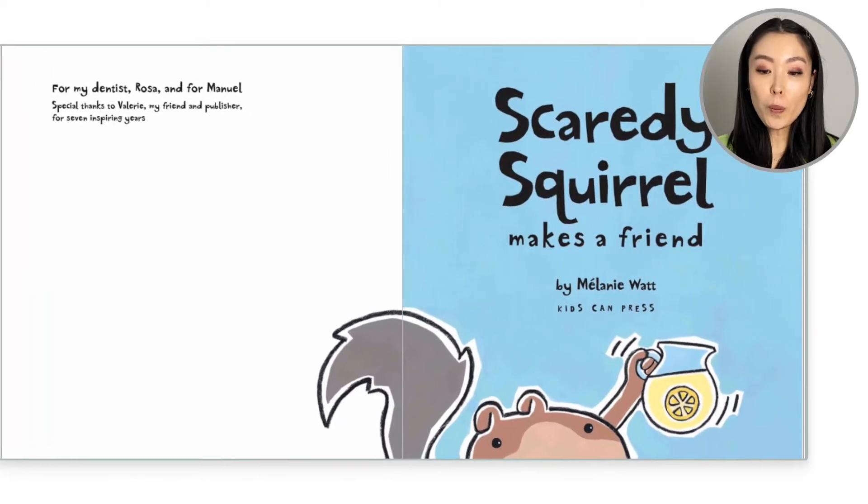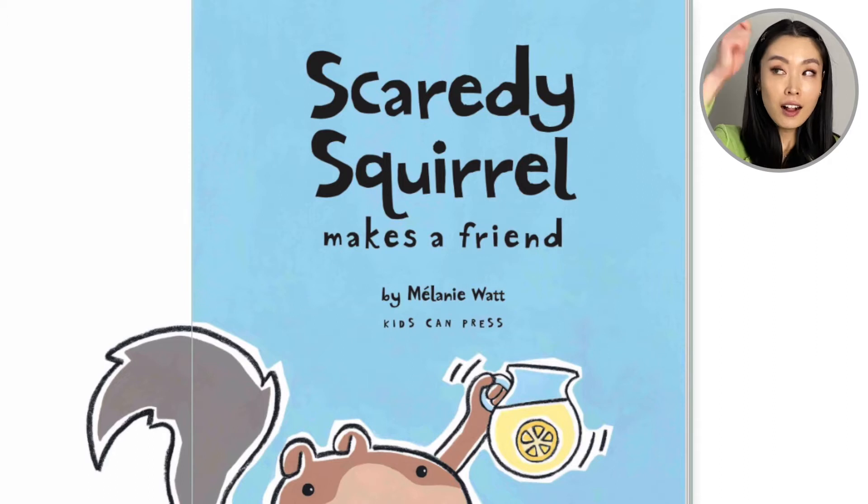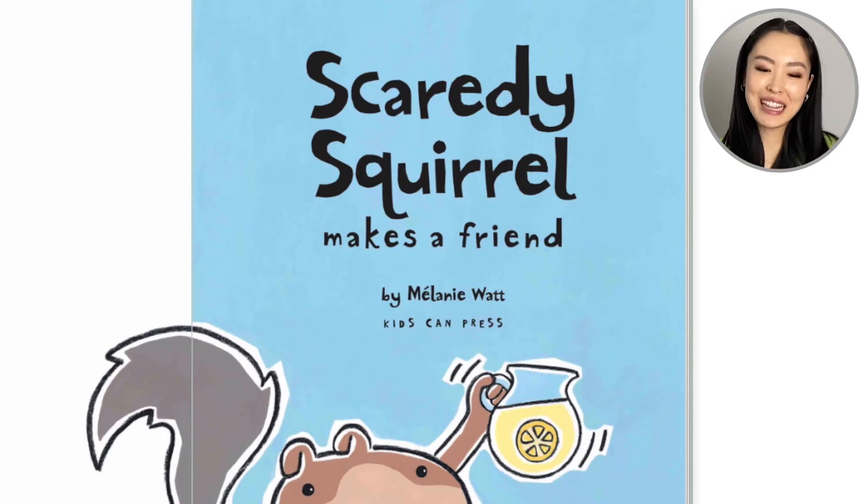Hello everyone! Welcome back to Reading with Leanne. We are going to read the book Scaredy Squirrel Makes a Friend, and this is by Melanie Watt. Opening up this book, we see a squirrel holding some lemonade.